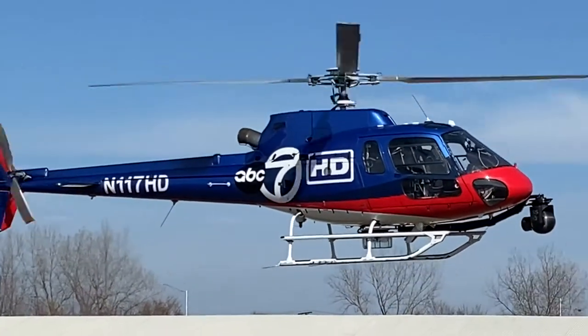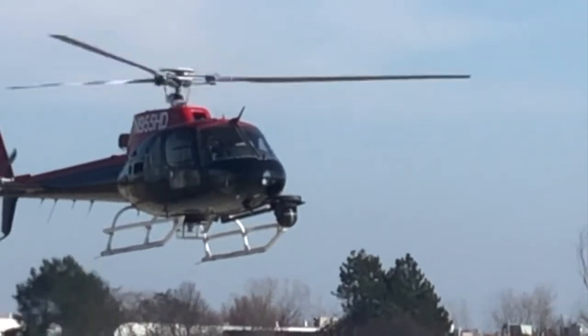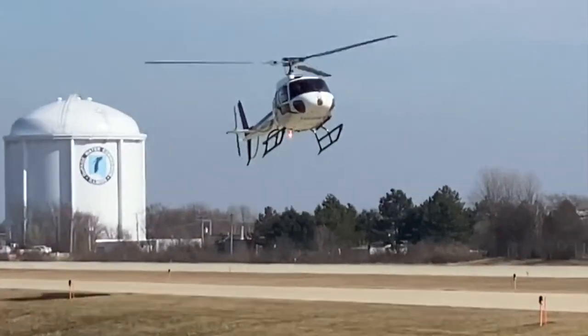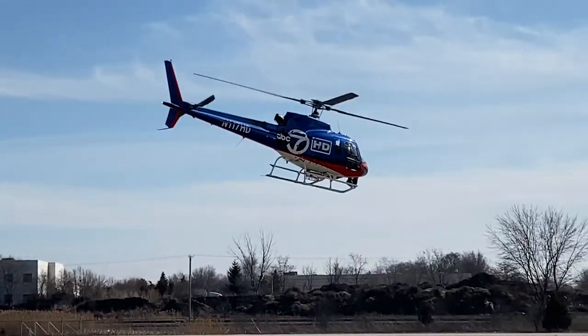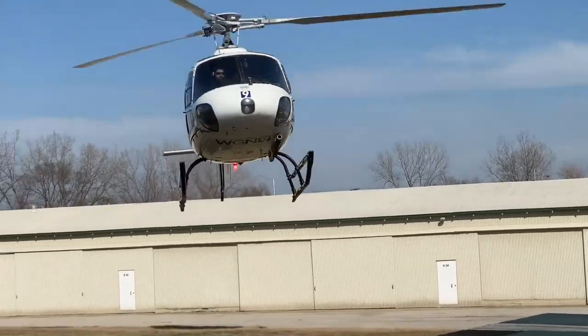Some helicopters are blue. Some helicopters are black. Some helicopters are arriving or landing. Other helicopters are taking off or leaving.